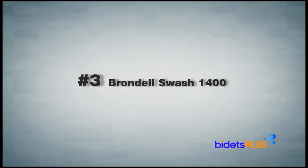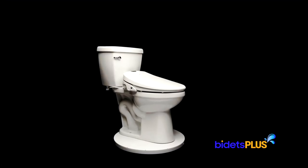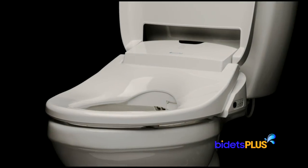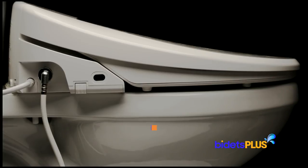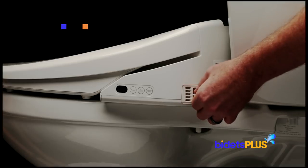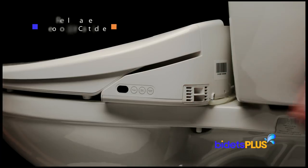Coming in at number 3 is the Brondell Swash 1400. This award-winning seat is the flagship model from Brondell and comes with some design improvements and a more robust feature set than the Swash DS725. One of the biggest differences is the hidden pocket design towards the rear, which houses both the water hose and electrical cord. On the other side of the unit, you can see the deodorizer vents. On the Swash 1400, the deodorizer cartridge is actually removable, so you can replace the carbon filter from time to time if you wish.